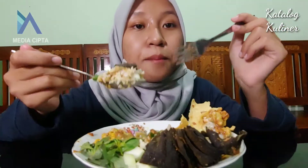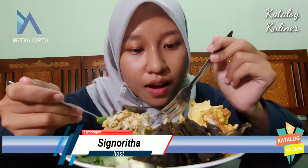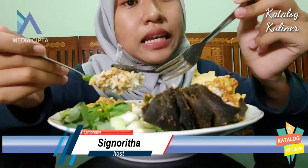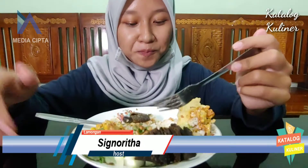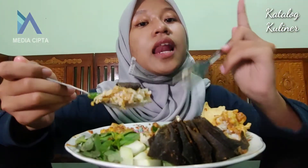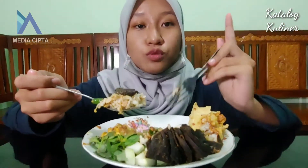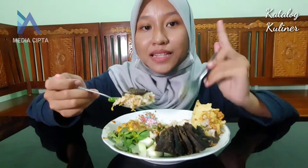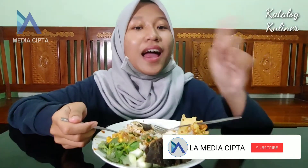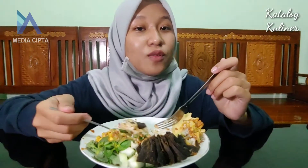Nasi pecel penuh tambah rempeyek itu bener-bener enak guys. Dan bagi kalian yang pengen makan ke sini, di sini juga banyak lauk. Bagi kalian yang pengen beli pecel ini, kalian bisa datang ke lapangan Made. Untuk waktunya, biasanya buka jam 4 sampai malam ya guys. Oke, sekarang aku mau lanjut makan pecelnya dulu. Jangan lupa like, comment, and subscribe L.A. Media Cipta. Sekarang aku mau makan dulu ya. Dadah!